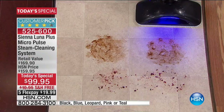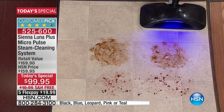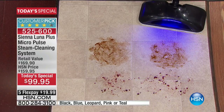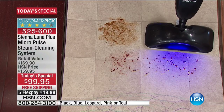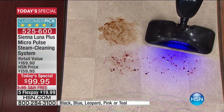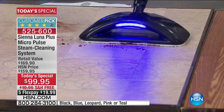What's exciting about the Sienna Luna is that it just makes cleaning so easy. It's really super easy to use, and when you've got that vibration going it's really able to break up the mess for you. Look at that — it just really cuts through the grime.